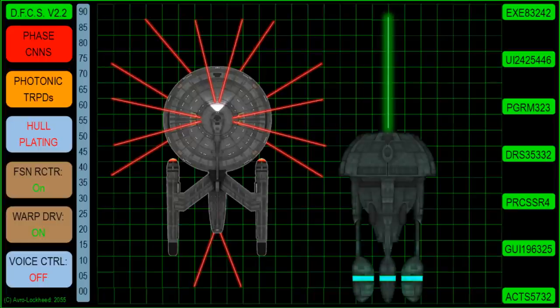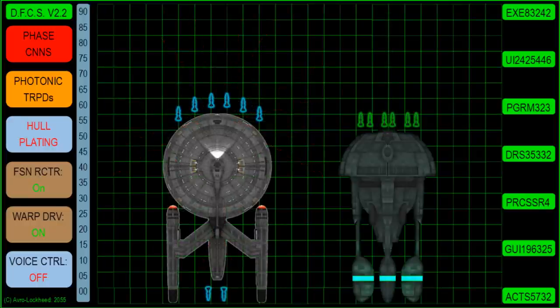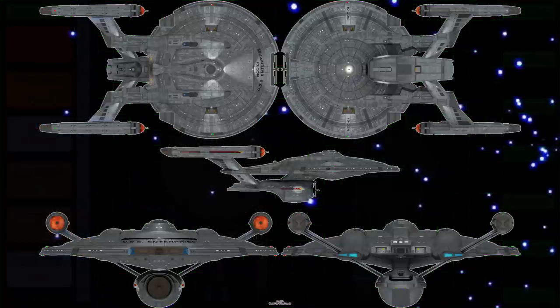It's also upgunned — it's got 14 phase cannons and 8 torpedo tubes. In fact, it matches the Romulan Cabbage Class Cruiser, which is quite impressive. So this looks like a straightforward evolution, right? Wrong.